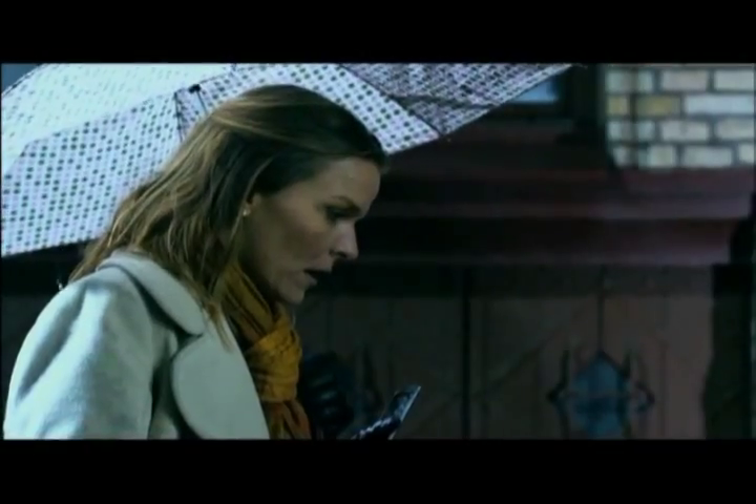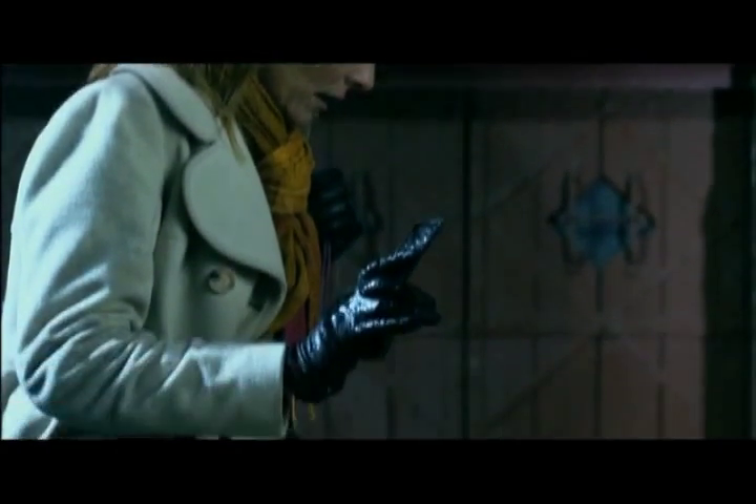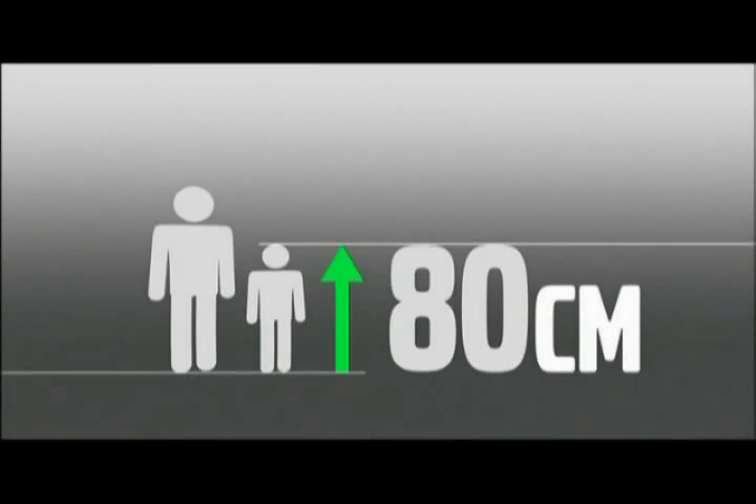The system is programmed to trace the pedestrian's pattern of movement and to calculate whether he or she is likely to step into the road in front of the car. It includes also children from 80cm tall and upwards.